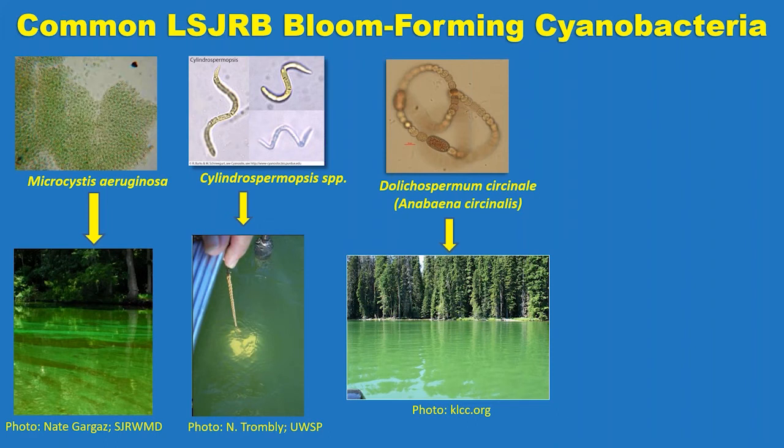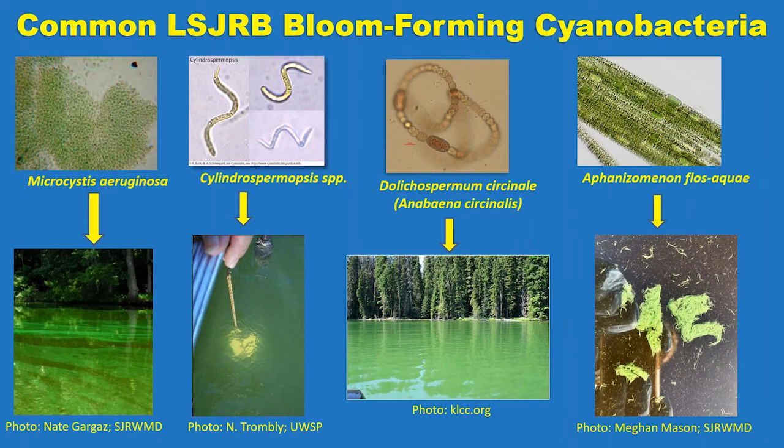Cylindrospermum creates a bit lighter, brighter green color. You can see the picture was not taken in the St. Johns River — it was taken elsewhere. This is not a common bloom that we come across; I've only seen one on the Ossawaha River in my 10 years here. Lastly, we have Amphizomenon flos aquae, which is very unique — it looks like grass clippings at the surface. We don't often see this in the St. Johns River, though it did appear a couple of times in Noonan's Lake.